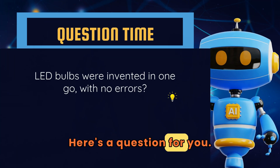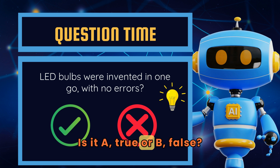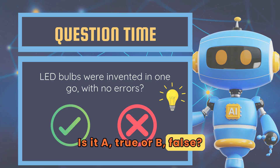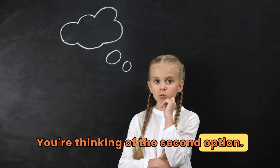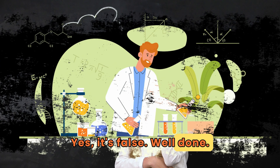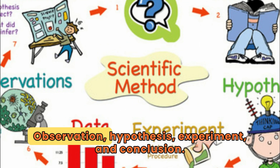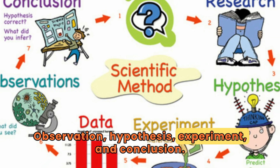Here's a question for you: LED bulbs were invented in one go with no errors — is it A, true, or B, false? The answer is B, false. Well done! The scientific method has four main steps: observation, hypothesis, experiment, and conclusion.